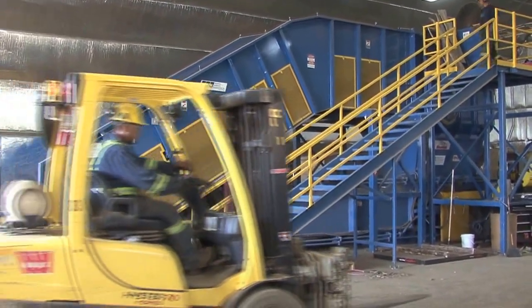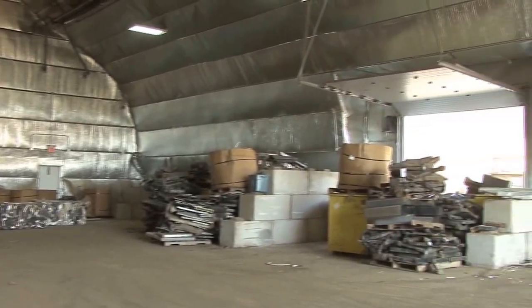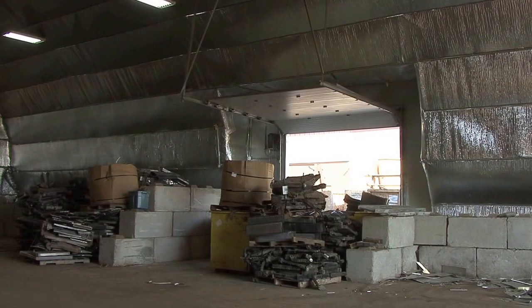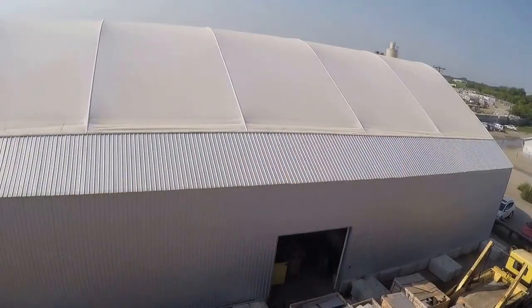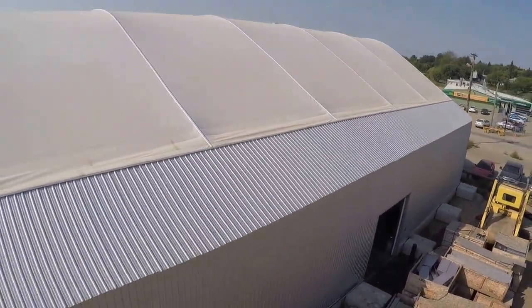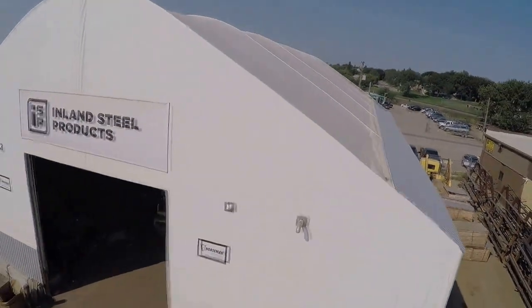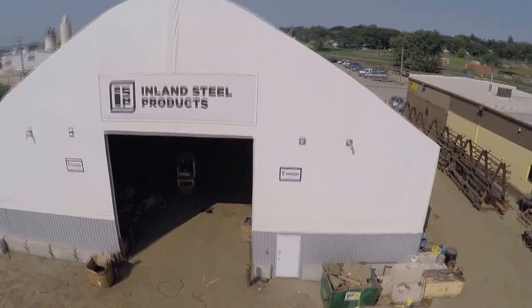We did do some customization to this building. Right here we added a side overhead door, so if this door is full or there's material coming in through this way, there's another access point to get in and out with forklifts, bobcats, etc. We also added galvanized cladding throughout the bottom parts of the building all the way around. We also put in the high overhead doors, which was a customization as well, to allow end dumps, gondolas, and lugger trucks to get in and out of this building.